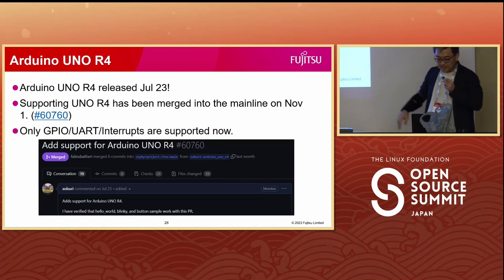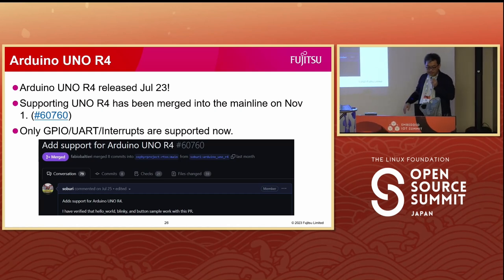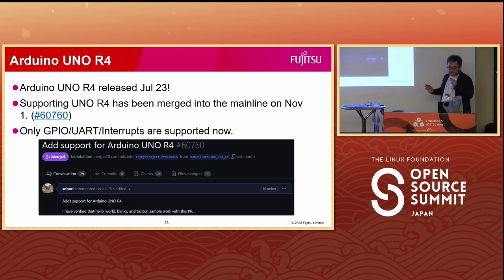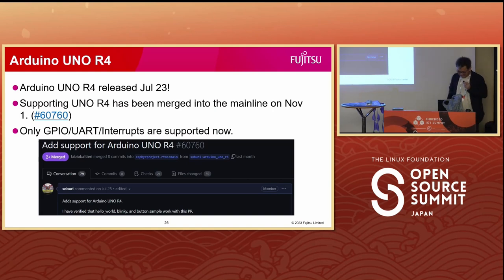I have big news. The latest Arduino Uno R4 is now supported by Zephyr. My patch adding support for Uno R4 was integrated into the mainline on November 1st. It only supports basic functionality, but it works fine. I have heard from some automotive-grade Linux persons that they would like to use Uno R4 to test CAN and RTOS integrations. I think it is exciting for AGL and Zephyr.